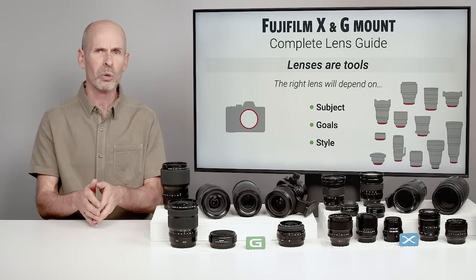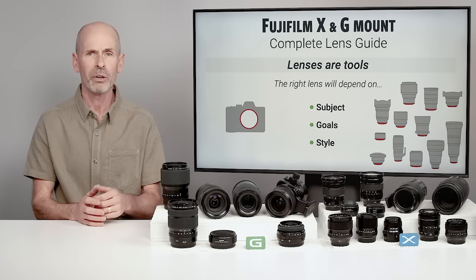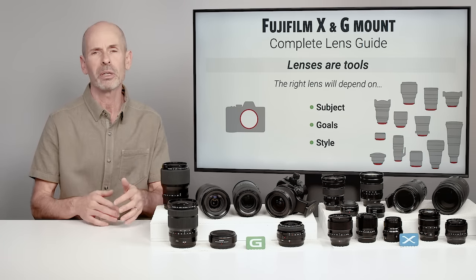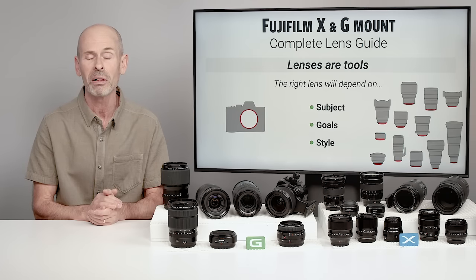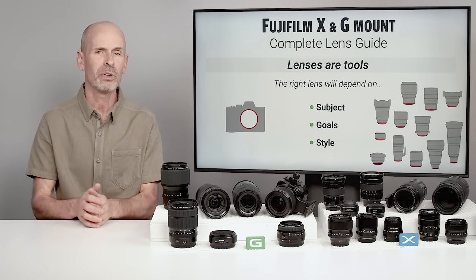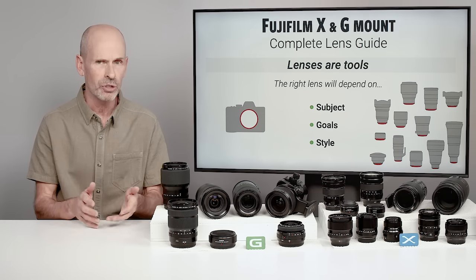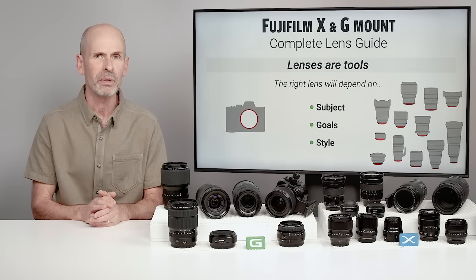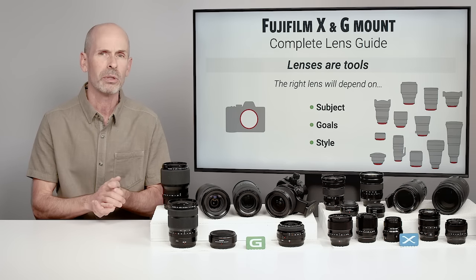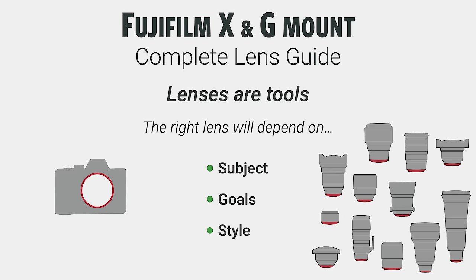You also need to know what your goals are — what are you trying to achieve, what is the end result? Are you going to have an image published, put it on a website, or hang it on the wall? Knowing what you're going to do with it is very important. But also your style — the way you like to shoot and present your images. The more you know about all of these, the better lens choice you'll be able to make.